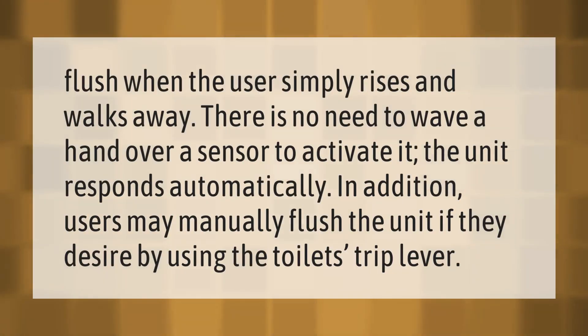The toilet flushes when the user simply rises and walks away — there is no need to wave a hand over a sensor to activate it. The unit responds automatically. In addition, users may manually flush the unit if they desire by using the toilet strip lever.